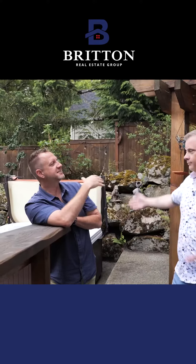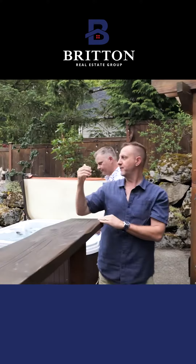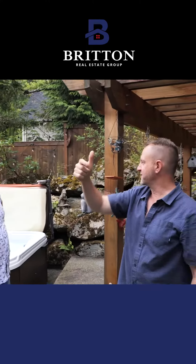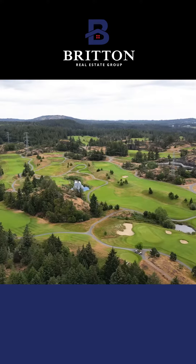We are in Sunnyview Royal, just a few hundred yards away from Thetis Lake. We've got Highland Pacific golf course super close, the hospital, and the highway. It's a great location and the house is spectacular. Let's have a look.